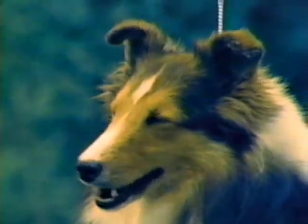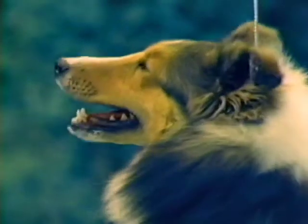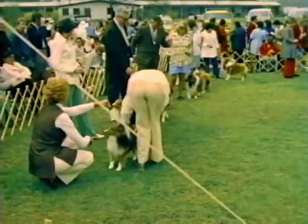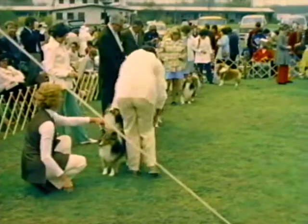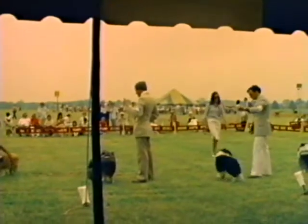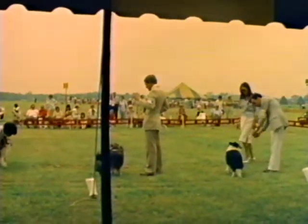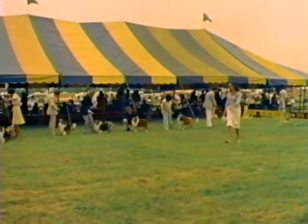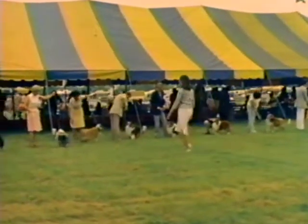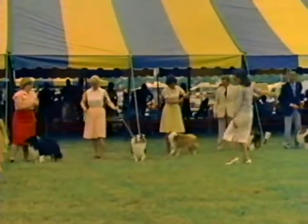When you have observed the qualities and faults illustrated in this discussion, you are on your way to understanding the Shetland Sheepdog. You must be able to put your knowledge of the standard to use in evaluating each Sheltie that comes before you. In judging the Sheltie, first take a look at the class to determine balance. Then walk down the line to check individual heads and expressions. A judge should not expect a Sheltie to be showing every minute it is in the ring, so it is important to form an impression of heads and expressions early.